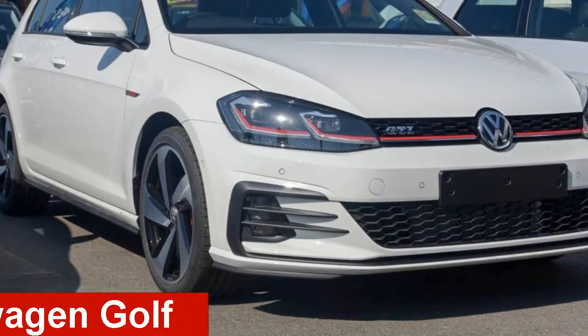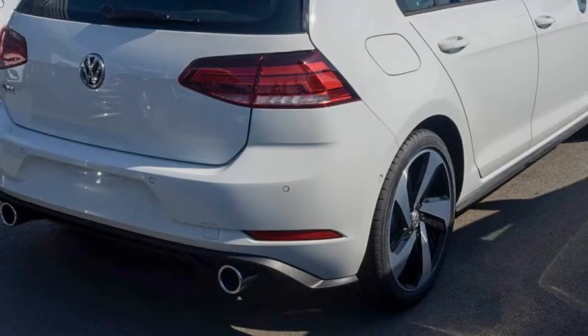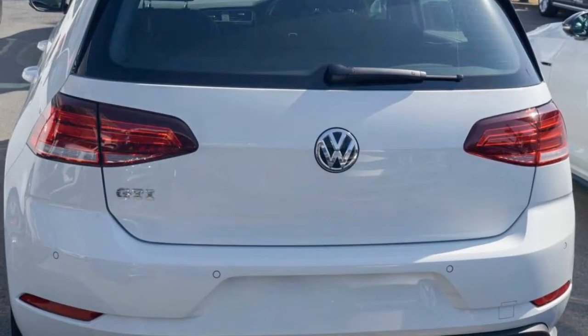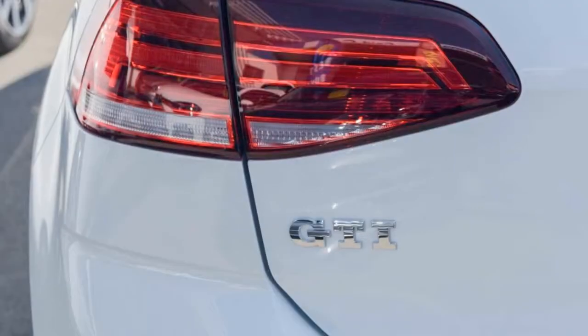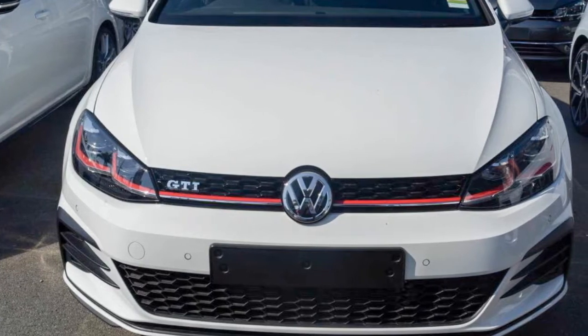Check out this Volkswagen Golf. This Golf has an efficient 2.0-litre engine and a smooth shifting automatic transmission. The attractive white exterior is complemented by its stylish interior. This vehicle has all the features you could dream of.